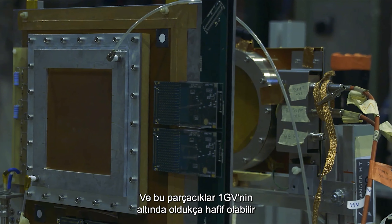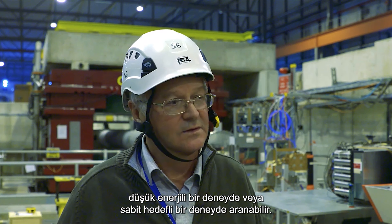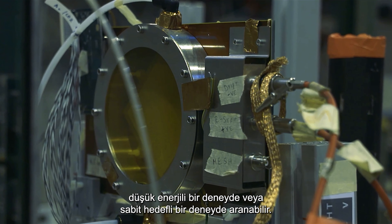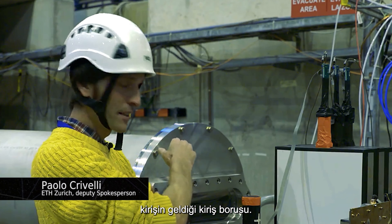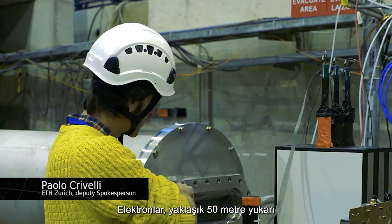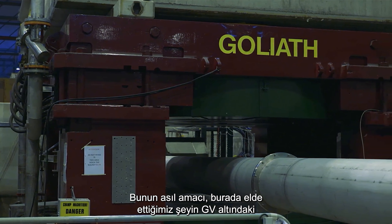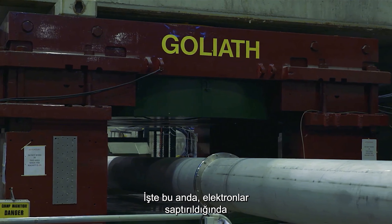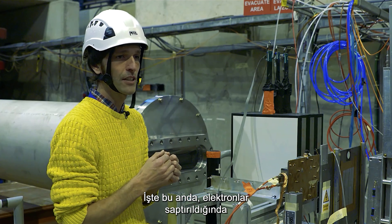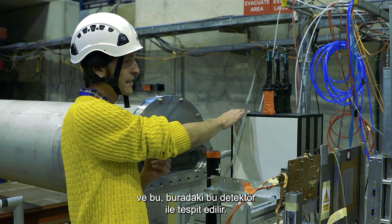These particles could be quite light, below one GeV, and what is most important is that they could be searched for at low energy experiments with fixed target experiments. What you see here is the beam pipe where the beam is coming. The electrons are deflected by two magnets which are about 50 meters upstream. We need to be sure that what we get here are electrons of 100 GeV. In this magnet, when the electrons are deflected, you generate synchrotron radiation, and this we detect with this detector here.